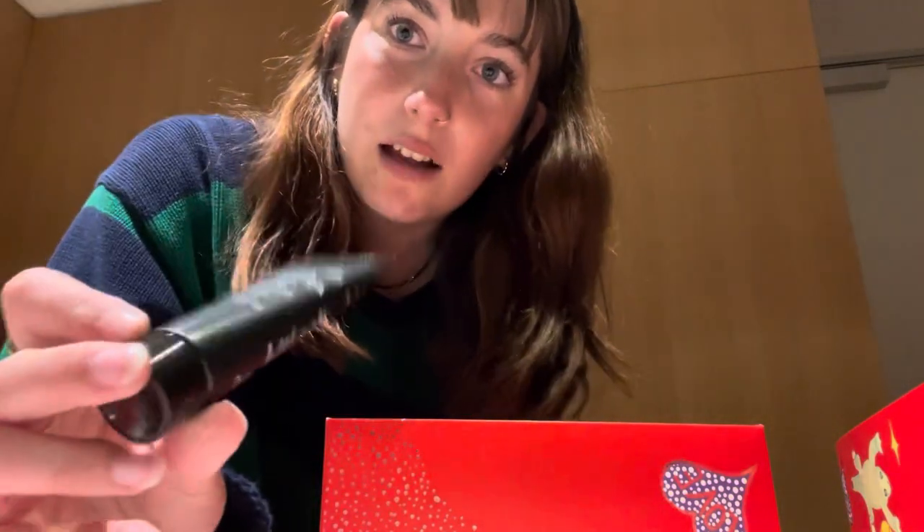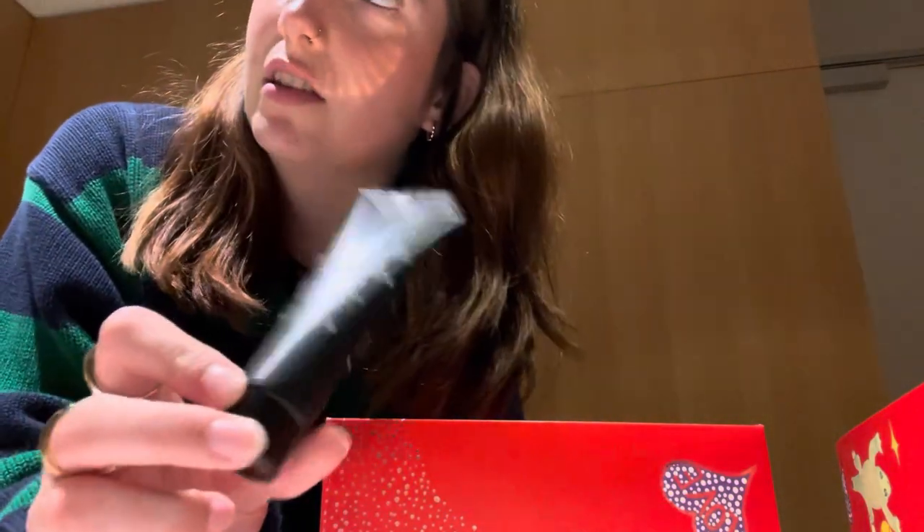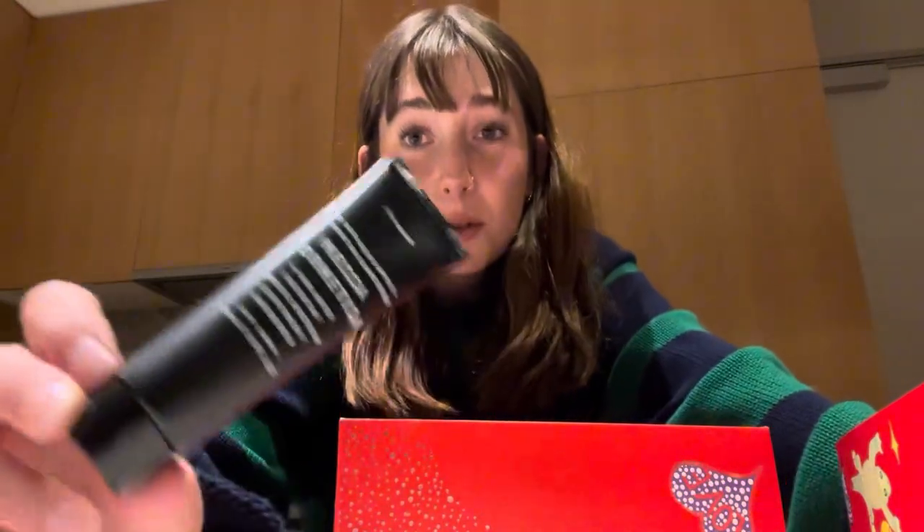Then I have the sunscreen. I used to have it in a sample — the sunscreen with niacinamide, like the serum one — and that was quite lovely. And I've heard good things. Well, obviously it's going to be good, it's the Makeup by Mario Ice Cream.